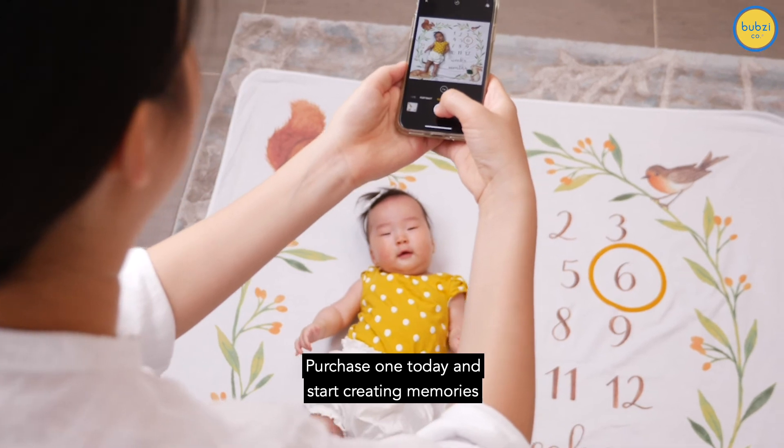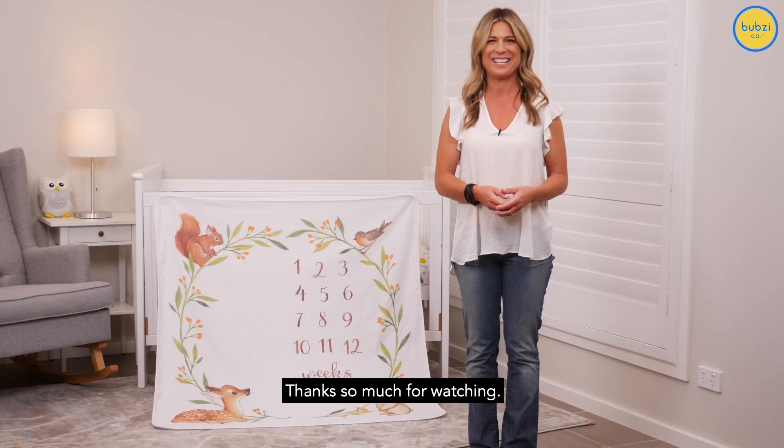Purchase one today and start creating memories that will last forever. Thanks so much for watching.